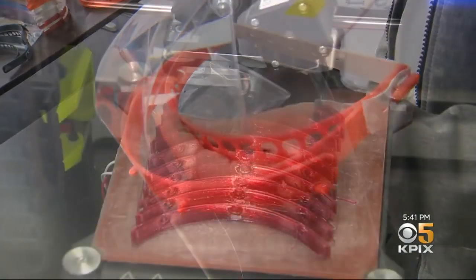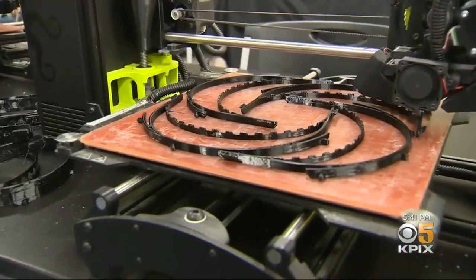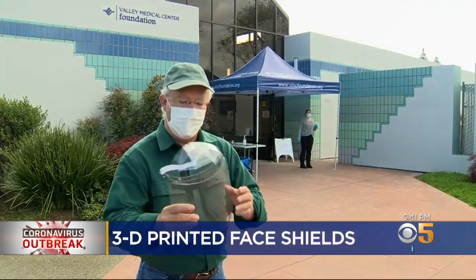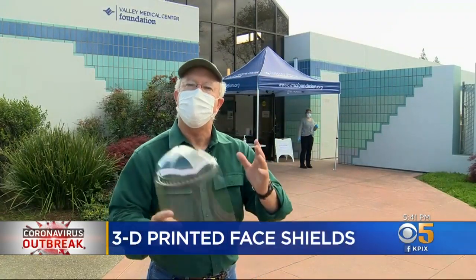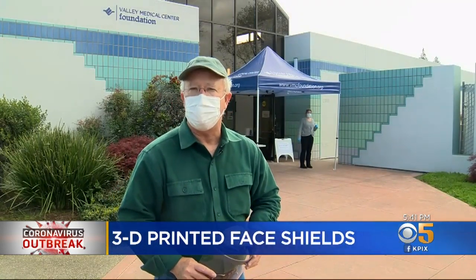A Bay Area company is getting creative with protective face gear by making coronavirus face shields using 3D printer technology. KPIX5's Don Ford has the story. Innovation is part of the fabric of the Bay Area, so when the medical community said they were running low on personal protective equipment, the maker community and all their 3D printers came to the rescue.